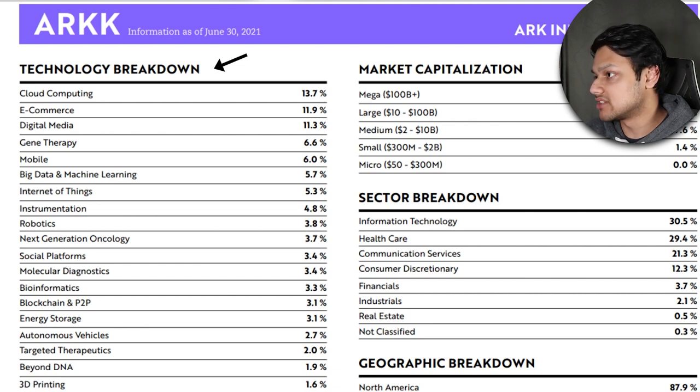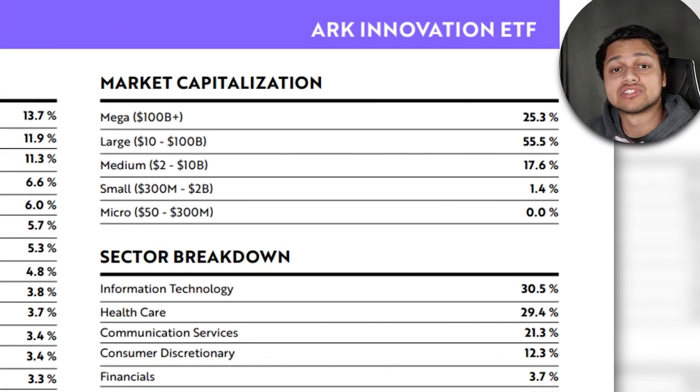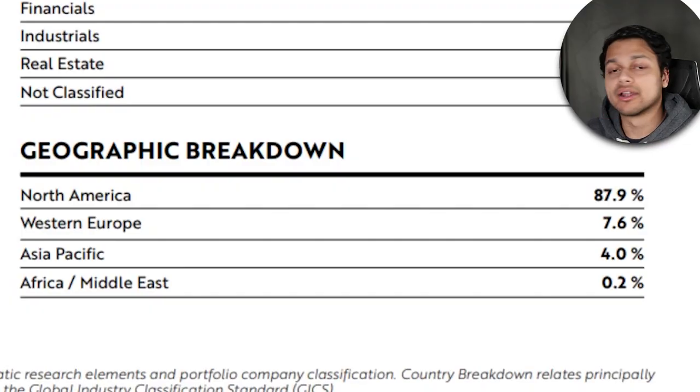Looking at the tech breakdown, it's mostly digital — cloud computing, e-commerce, digital media, making up around 35% of holdings. Then there's mobile, big data, internet of things, and some robotics, making up about half the holdings overall. The market cap focus is mostly large cap companies between $10 to $100 billion, with only about 25% in mega caps over $100 billion — partly because there are no FAANG stocks. The sector breakdown is about one third IT and roughly 30% healthcare, mostly due to Teladoc and companies in gene therapy and genomics. Geography is focused towards North America at about 88%.